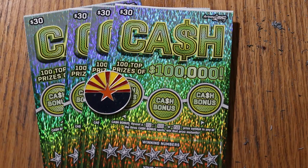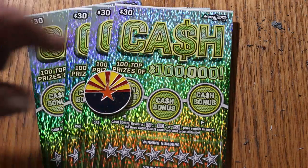Today I've got four of the Arizona Lottery's $30 big boy called Cash. It is a match your number — the winning number — find the stack of bills, win the prize, find the 50 times symbol, win a prize accordingly. Or a bonus here for 50, 100, or 500, if possible.